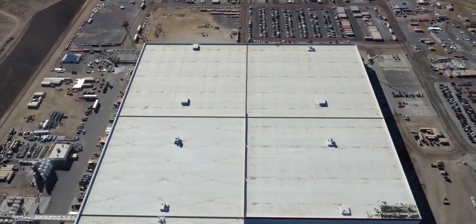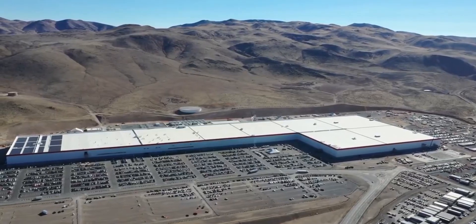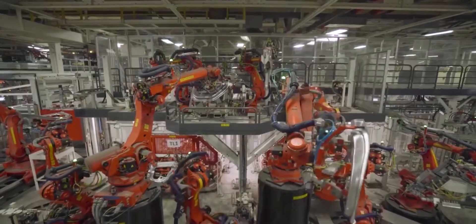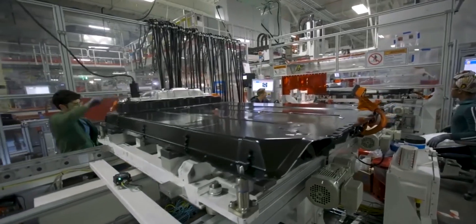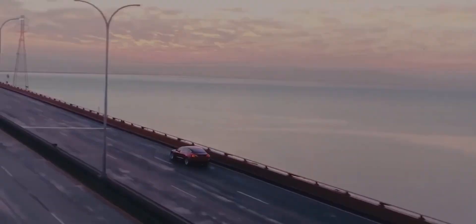In addition to battery and solar technologies, these Gigafactories are also responsible for producing the brand's solar and battery technologies. Tesla continues to grow, with a semi-truck, Cybertruck, and second-generation Roadster already confirmed, as well as goals to produce a $25,000 model.